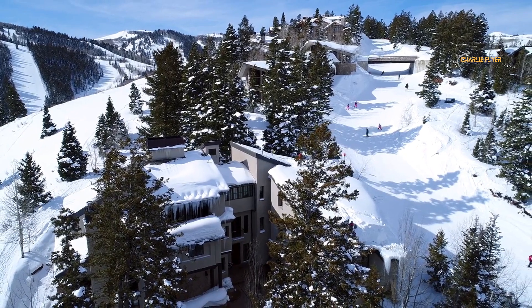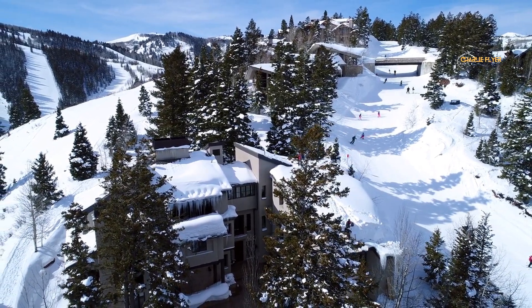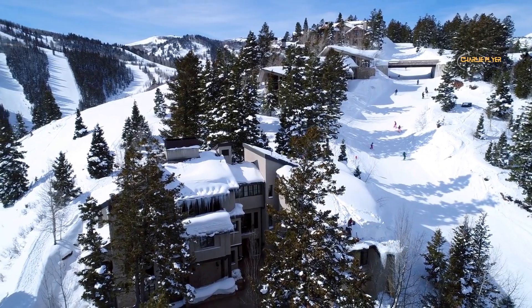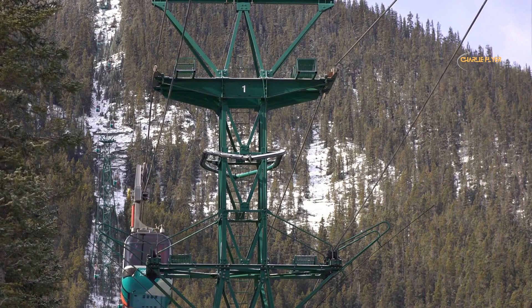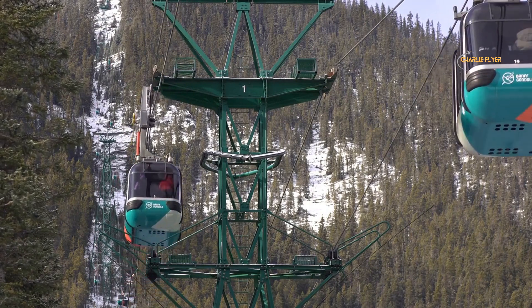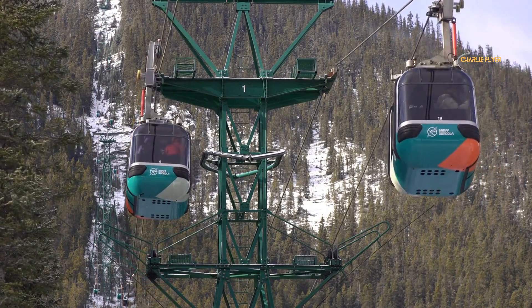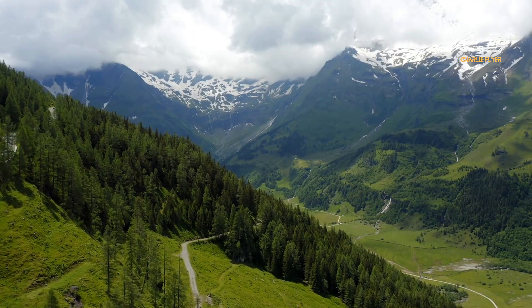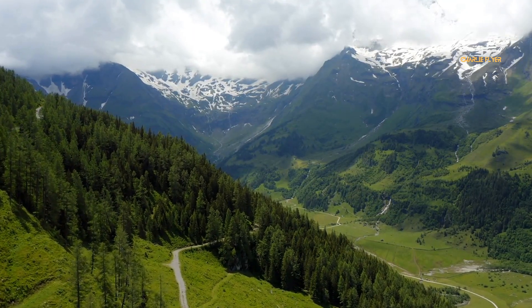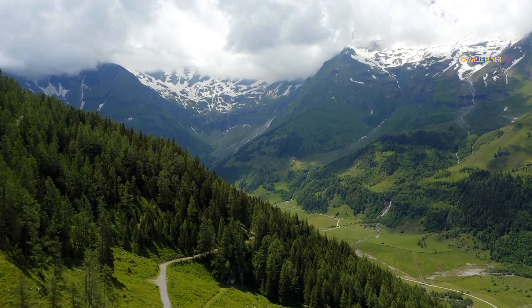Whistler was the host mountain resort for the 2010 Winter Olympics and is considered one of the top ski destinations in the world. It is home to two mountains — Whistler and Blackcomb — which offer a wide range of ski and snowboarding terrains, as well as scenic gondola rides. In the summer, visitors can enjoy a variety of outdoor activities including golfing, fishing, and ziplining.